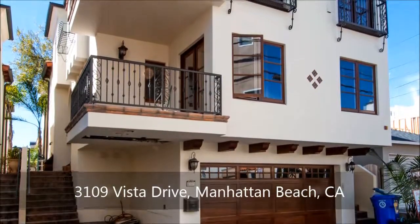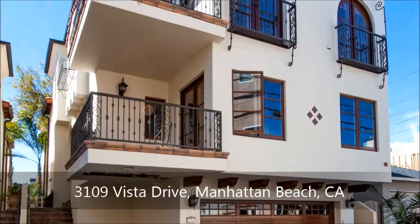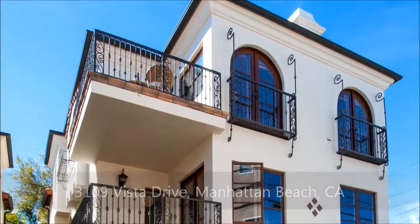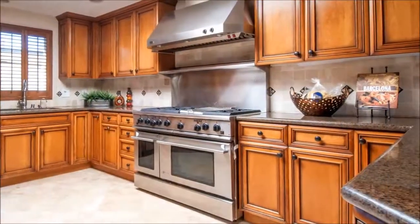Just four blocks to the best surf in town, two blocks to shops and restaurants, and a short stroll to award-winning Grandview School. If location is top of your wish list, this gorgeous freestanding townhome has it.